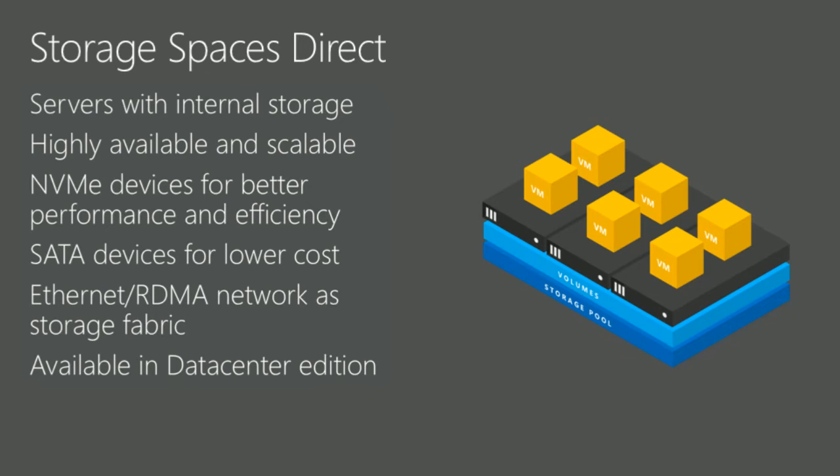We are leveraging NVMe devices for better performance and efficiency — they significantly reduce I/O latency and CPU consumption for storage. You can also use SATA devices to lower storage cost. In a hyper-converged system, we use the Ethernet network — optionally RDMA — as the storage fabric. Instead of a shared physical storage fabric behind the servers, we use the Ethernet fabric to communicate across servers and bring together this storage pool and logical disks. Storage Spaces Direct is available with Windows Server 2016 Data Center Edition.